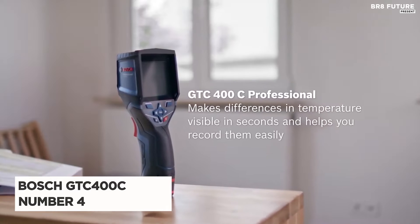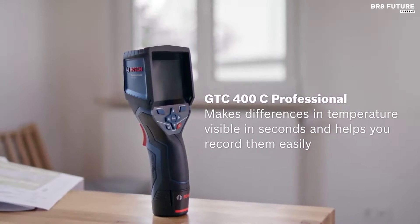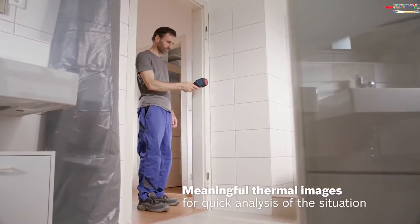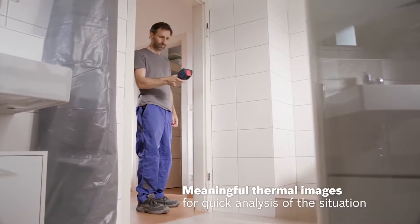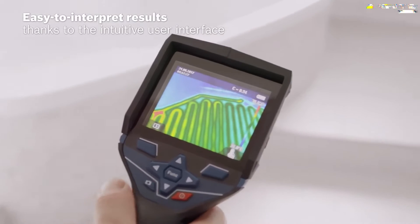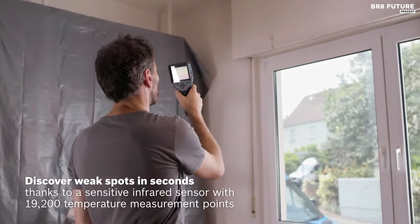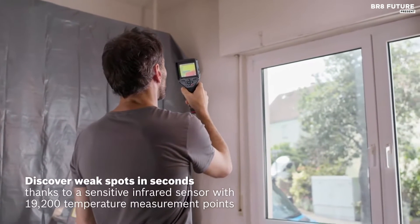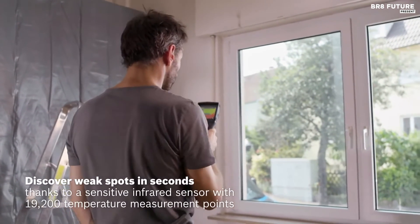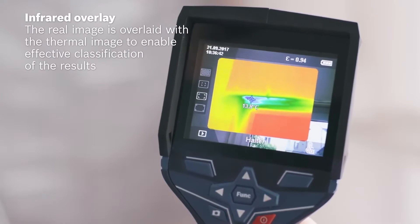Meet the Bosch GTC 400C, ranked as the number 4 best thermal camera — a game-changer that brings not just precision, but also a touch of innovation to the world of temperature measurement. Its large illuminated color display and 160 by 120 thermal resolution provide breathtakingly detailed thermal images accurate to within 3.7 degrees Fahrenheit. With a simple squeeze of the trigger, you can capture thermal anomalies in seconds, making your job faster and more efficient.